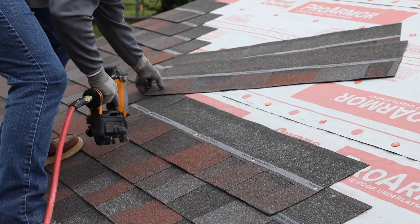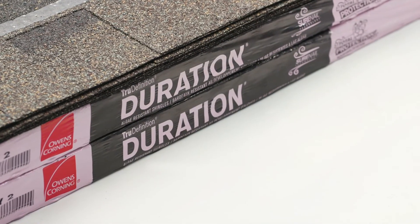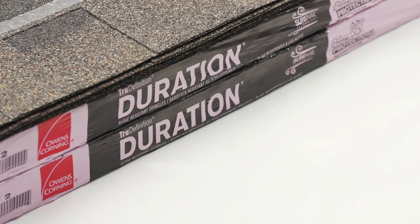Don't be misled by the hype of wide, single-layer nail zone shingles. The proof is in the performance of Owens Corning Duration Series shingles. Learn more at SureNail.com.